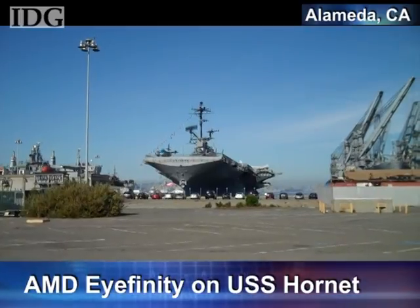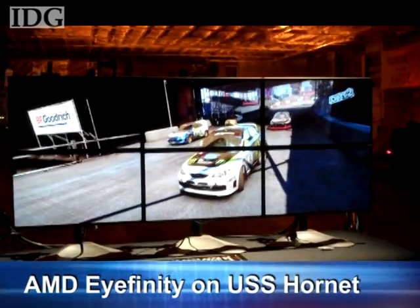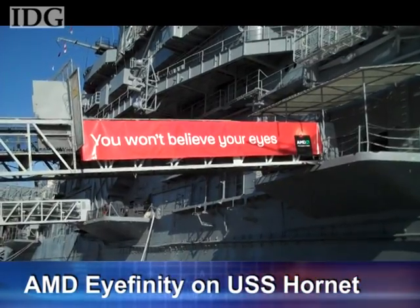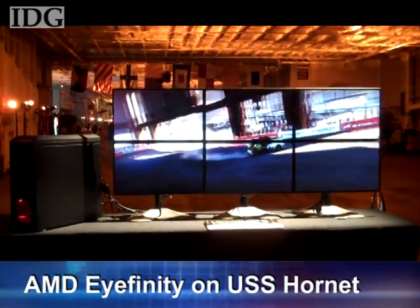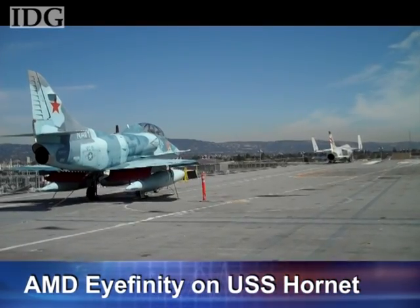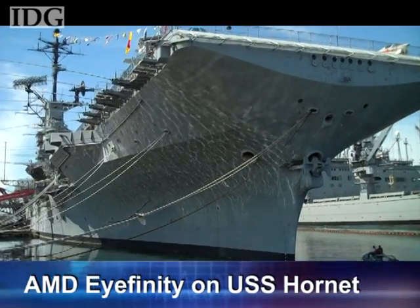AMD announced new products at an event held on the USS Hornet, a retired aircraft carrier considered one of the most decorated ships in the U.S. Navy. The company talked about new technology called Eyefinity, which allows just one video card to run six displays — a feature that may appear in AMD's upcoming ATI Radeon graphics cards as soon as later this year. AMD also said new ATI Radeon graphics cards will support Microsoft's DirectX 11 technology, which could bring smoother and more realistic graphics to the upcoming Windows 7 OS. The company also announced a new laptop platform, Tigris, which includes faster Turion and Athlon laptop processors that draw less power than its predecessors.